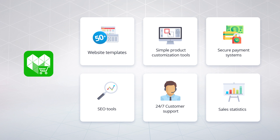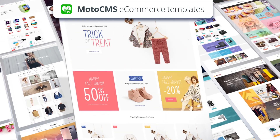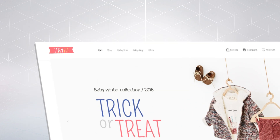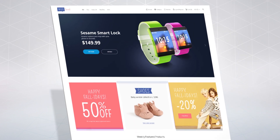To get started, visit MotoCMS.com and choose one of the fully customizable designs for your business. Change the default design to exactly what you need without any technical skills, using a simple visual editor. Create an eye-catching home page with your own logo and brand name, and customize the color scheme.